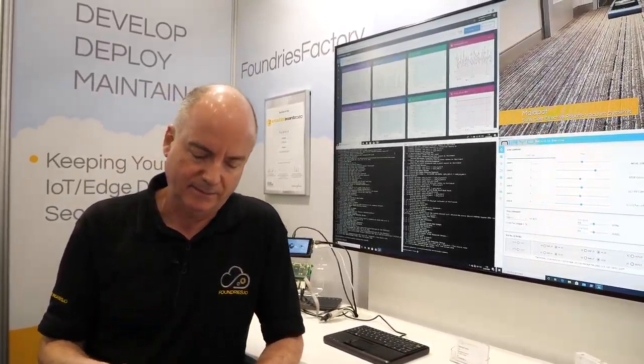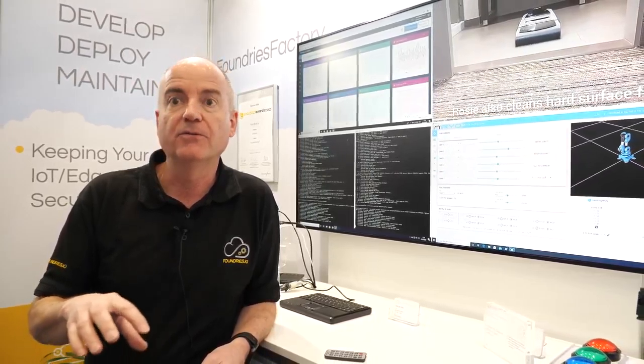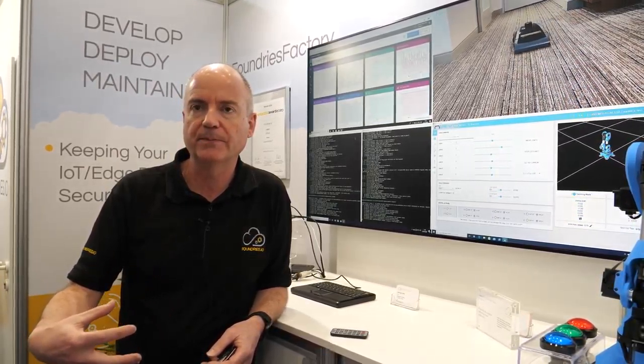It's too much of a burden on each IoT device maker to redo the same security work. If you think about the cost of building your software from scratch — you are building and maintaining a Linux distribution for life, which is very expensive and needs skilled engineers who are not necessarily adding to your product value. So what we do is take care of that core security platform and over-the-air update platform for all our customers, and they can focus on their own value add and differentiation.